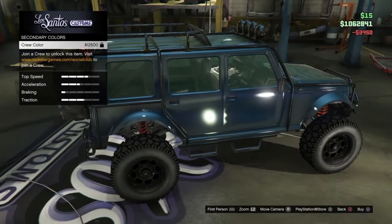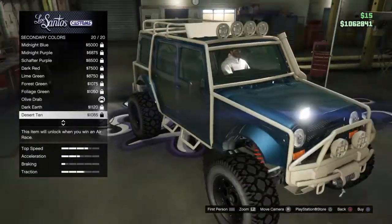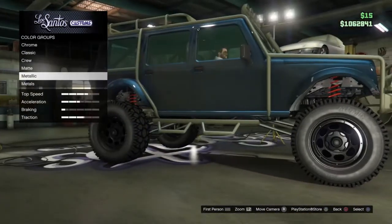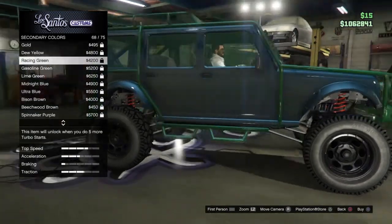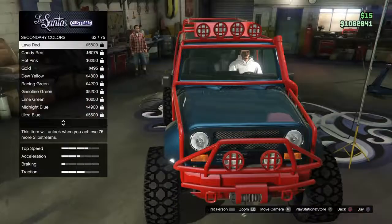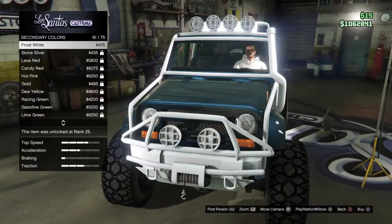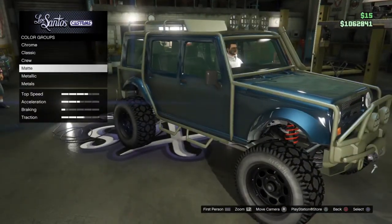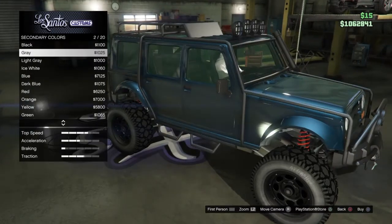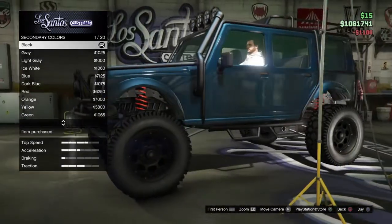So let me do the secondary color now. I'm guessing it's the black bars on top. Let me try classic — oh my gosh, that looks crazy. Ew, that looks disgusting. What if I just try like a matte black? Yeah, that looks actually really nice.